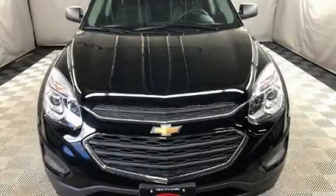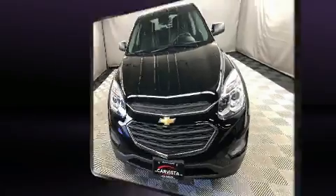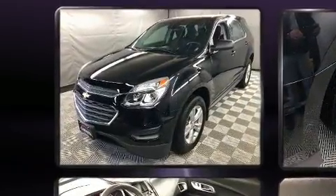The 2017 Chevrolet Equinox features a front-wheel drive platform, an automatic transmission, and a 2.4-liter four-cylinder engine.